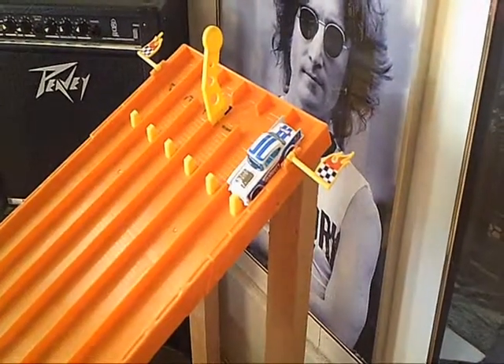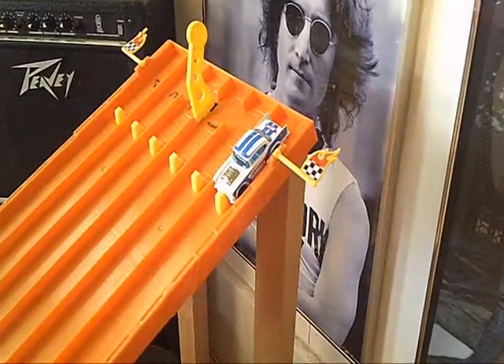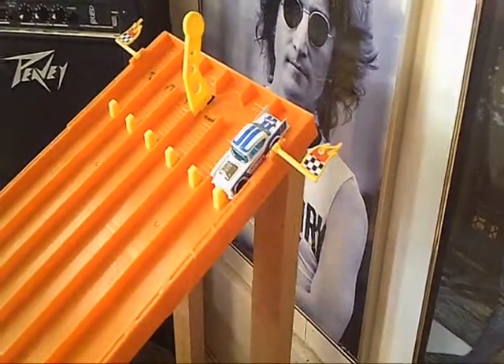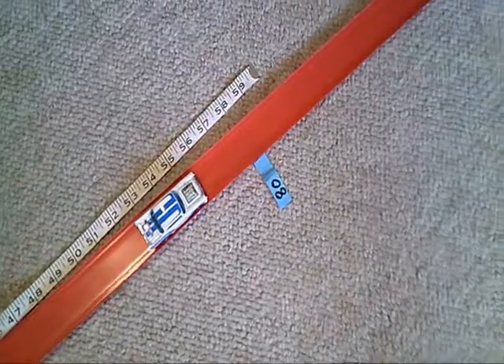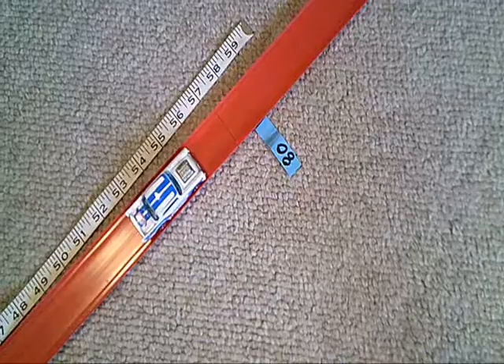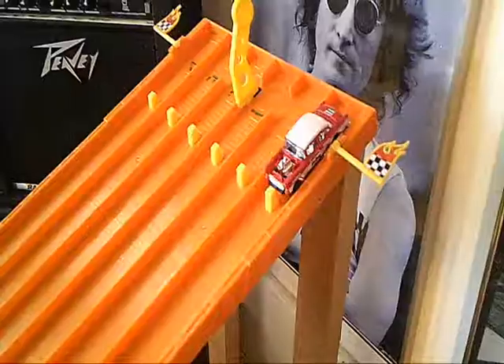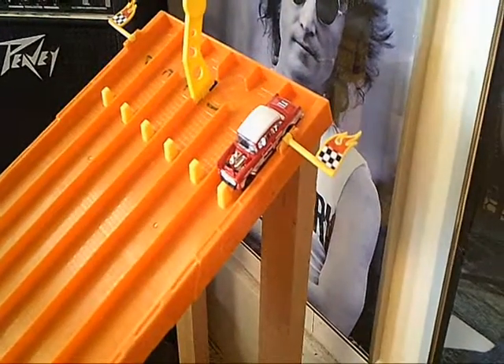Our heaviest competitor in the Challenge at 42 grams — a 1957 Chevy in white with blue accents. The 57 Chevy comes in at 79 feet and 10 inches.